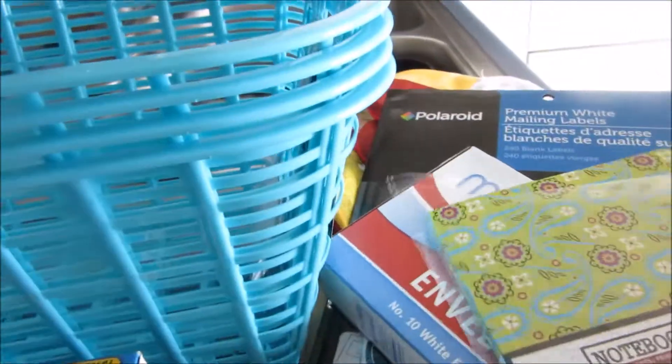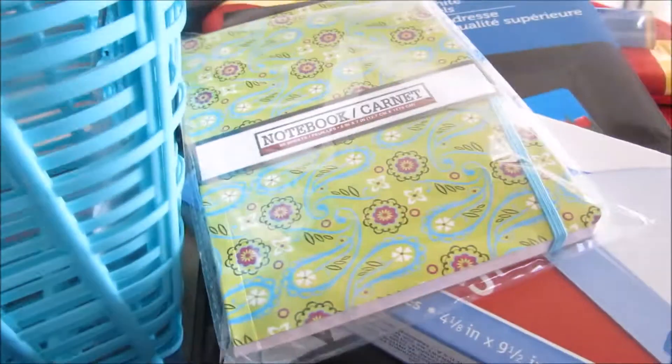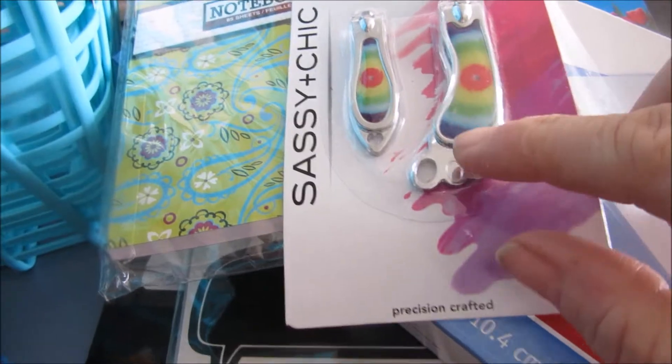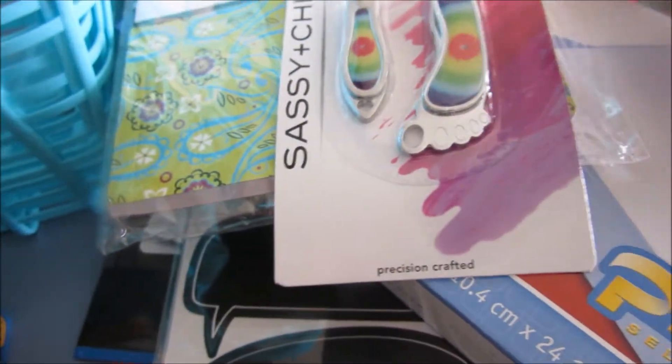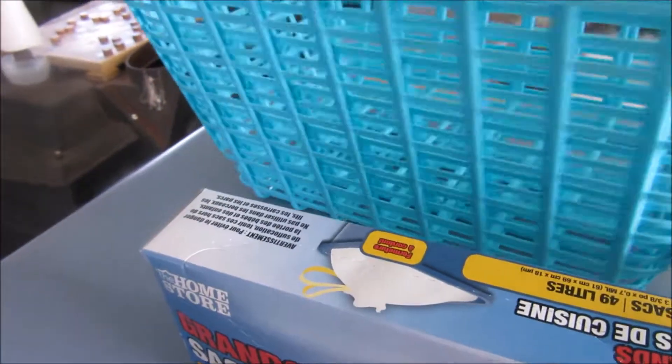I needed some envelopes. I got this notebook for my purse because I'm always having to write something down. I also saw these little cute fashion clippers — they're for toe and hand, and they got a little spot on the end to put on your keychain. I got four baskets because I'm in the process of getting organized, and these will go well with my kitchen.